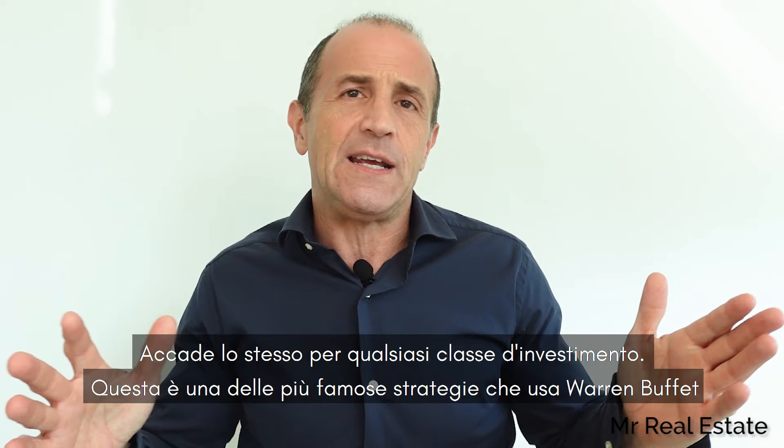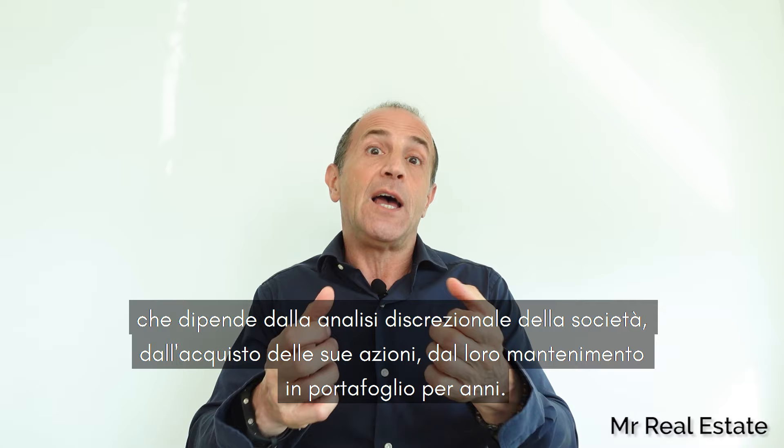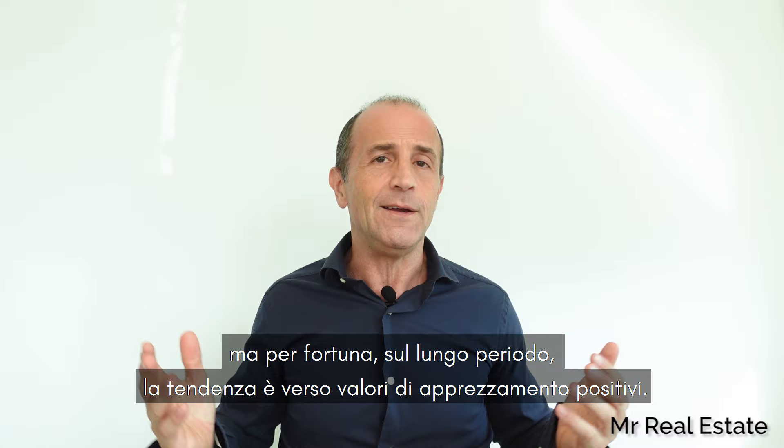This is one of the most famous Warren Buffett-style strategies that depend on selecting the right company, buying stocks, and holding. We are told to take the long-term view. Even in real estate, prices can change in the short term, especially in some cities. Be prepared to ride out the ups and downs — they are all part of the game. But over the more extended period, the overall trend is upwards.